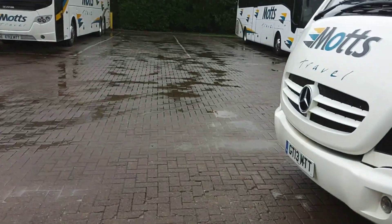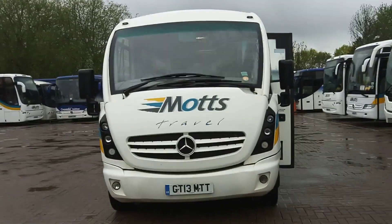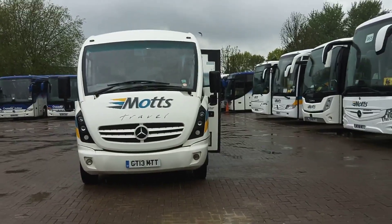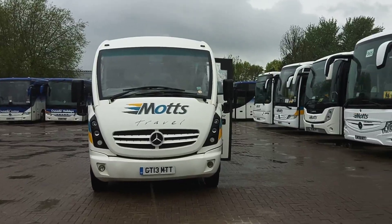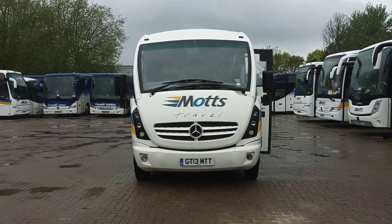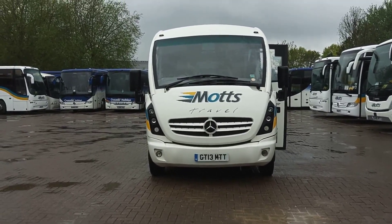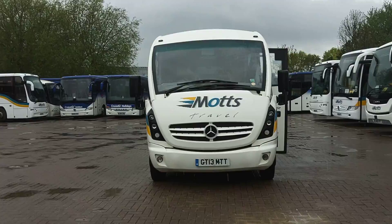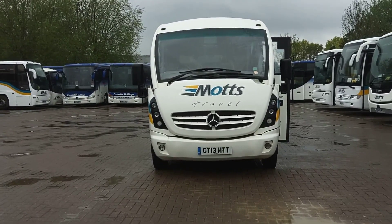A good clean example. There are always plenty of Cheetahs on the market and it's sometimes difficult to sort the wheat from the chaff, but as with anything that comes out of this particular operator, you won't have any issues with this vehicle. To recap: it's a 2013 on a 13 registration Mercedes-Benz 816D Vario Plaxton Cheetah 29 seat midi coach.